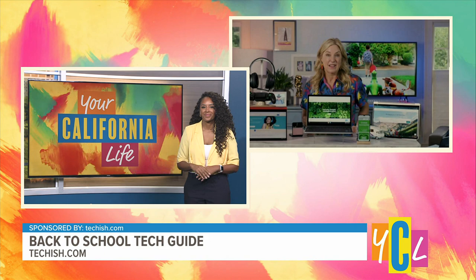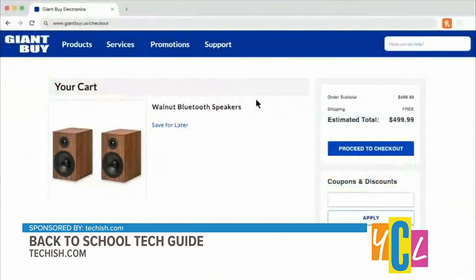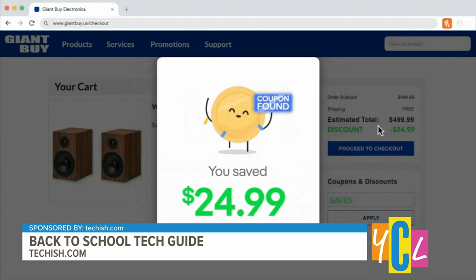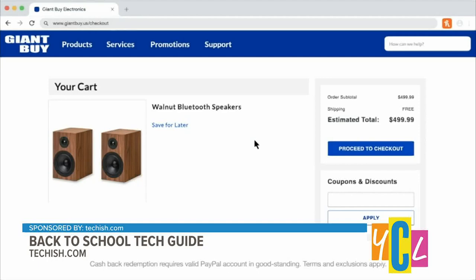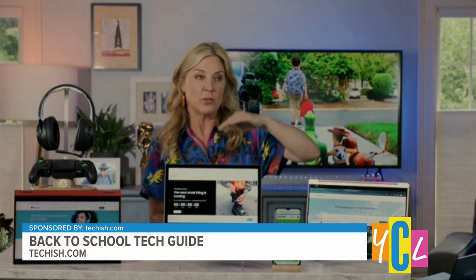I use this every single time I shop online. The easiest way to make sure you're scoring the lowest prices is to install the PayPal Honey desktop browser extension. This online shopping tool automatically discovers coupons at your favorite stores and applies the best ones at checkout. It even helps you layer savings by finding rewards you can redeem for cash back. You can install it in seconds at honey.com. I use it every day at Amazon, Target, Nordstrom, and Gap.